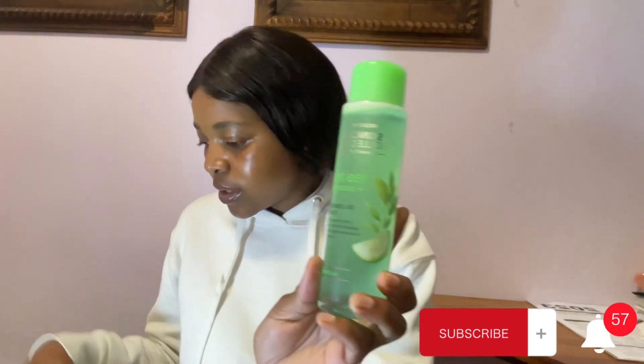I bought a leg and body hair removing lotion, and then I bought the Skin Collection Tree Cucumber Oil Controlling Toner from Clicks. I bought the toner during the month — I'm still using it so I'll give you guys a review later on.